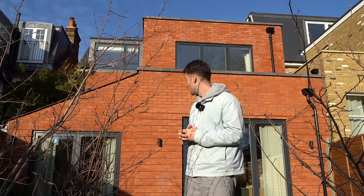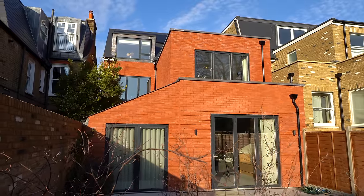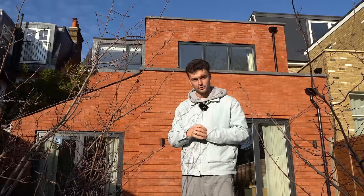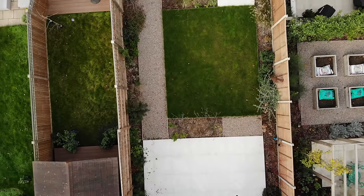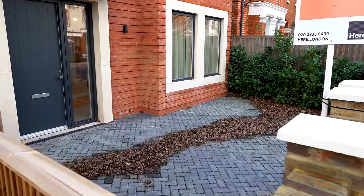The property is a new build — you can see that red brick with those black window frames and door frames, but it does benefit from some of those old Victorian London home traditional features. We've got some great spacious interiors so this property really feels like the perfect family home. We're currently stood in the garden; the property also has some parking out the front, which is really convenient for London. We're going to head to the front door and kick this tour off.